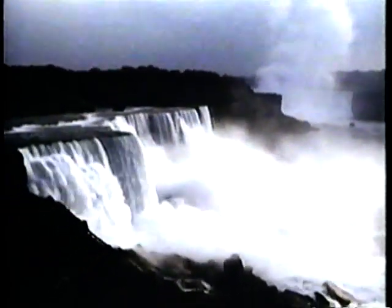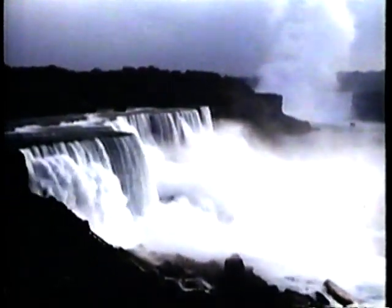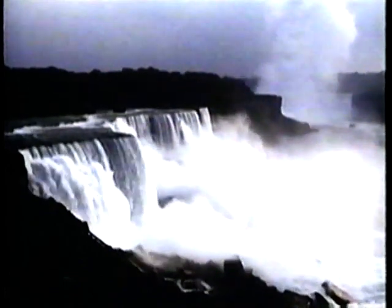The lip of the falls is made of a hard limestone called dolomite, but it rests on 60 feet of shale. The weak shale crumbles with the incessant spray, frost and seepage undermining the dolomite, which crashes to the foot of the falls.